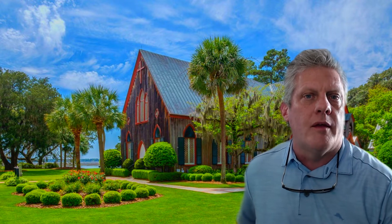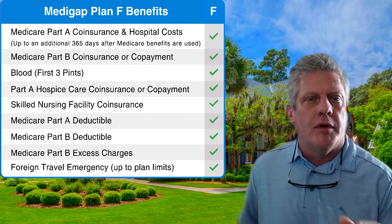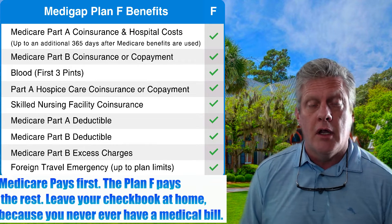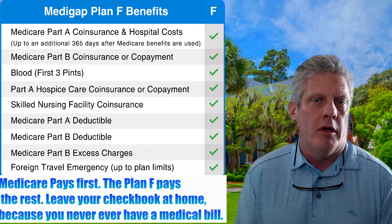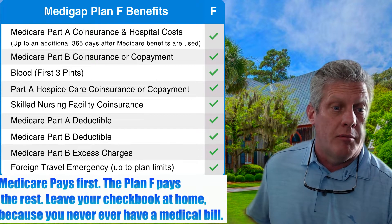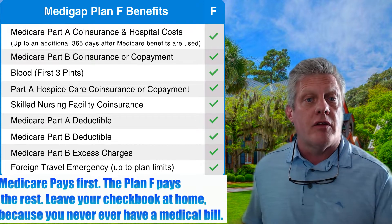The first plan we're going to look at was by far the most popular plan up until January 1st of 2020 — Plan F. The Plan F is the most comprehensive plan. If you have your original Medicare card and a Plan F Medicare supplement, you actually never have a bill besides your drug costs. You go to the hospital and have surgery — no bill. Outpatient surgery, specialists, doctor's visits — the Plan F pays everything.